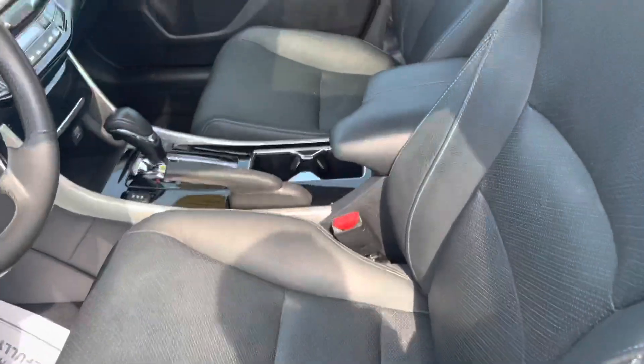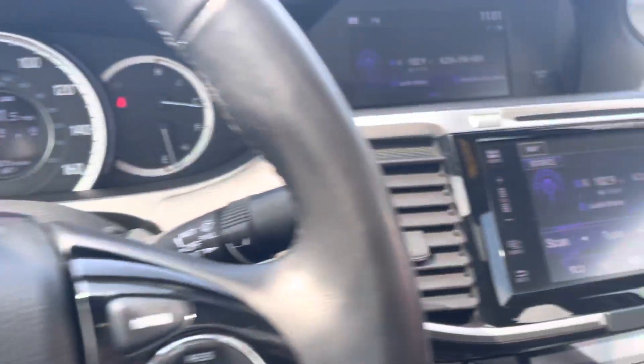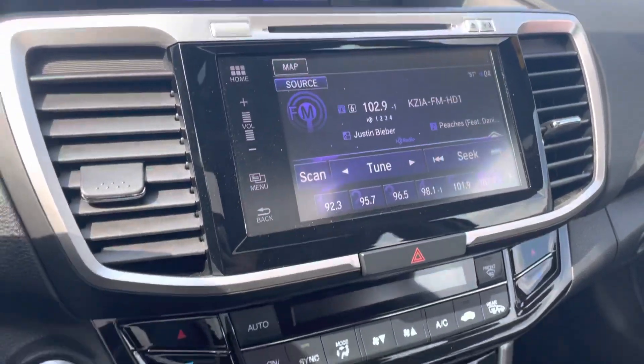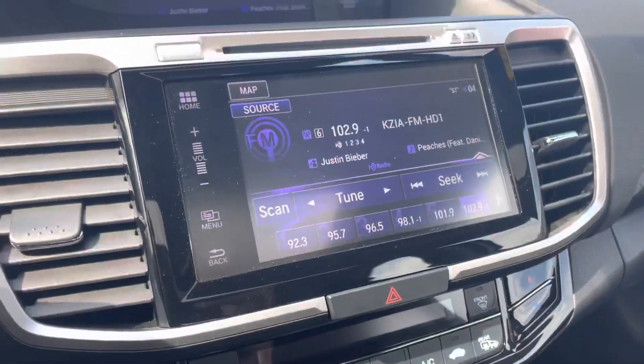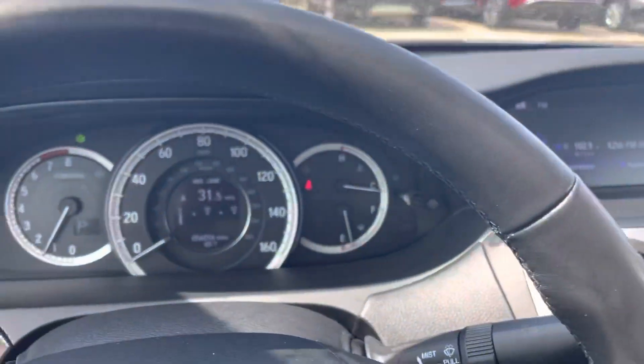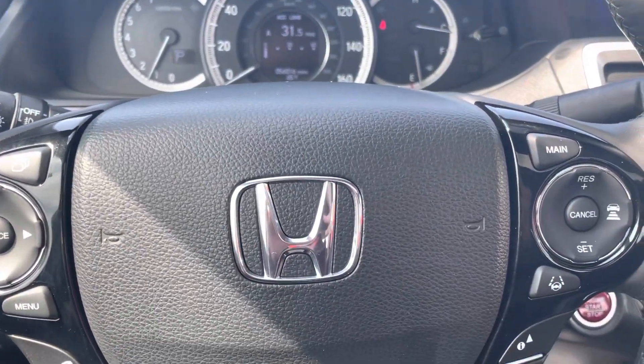Let me show you the interior — nice leather seats, a nice large sunroof up there too. If you've never driven the Accord, they are very very smooth, nice riding sedans, 100%. It also has heated seats, backup camera, Bluetooth, navigation, and all that on here too. If you have any other questions on this vehicle, please let me know.